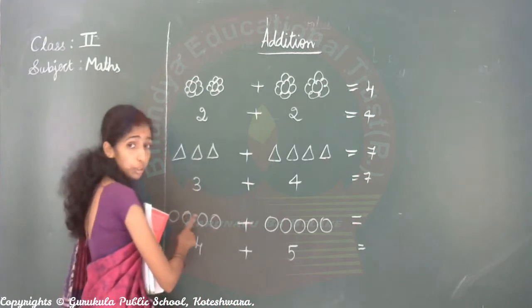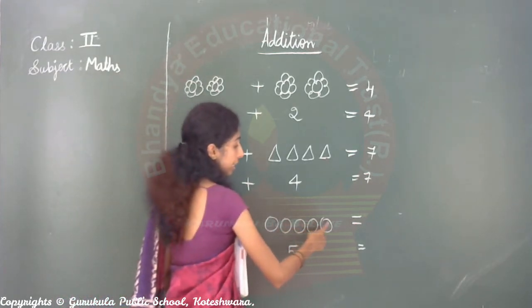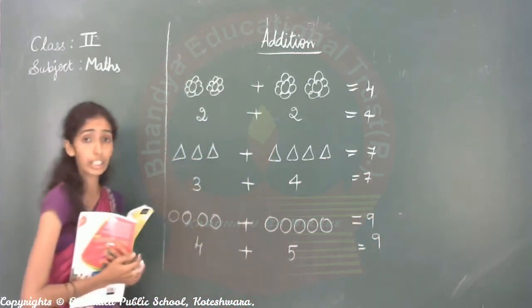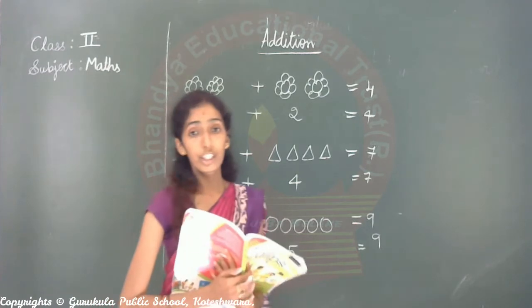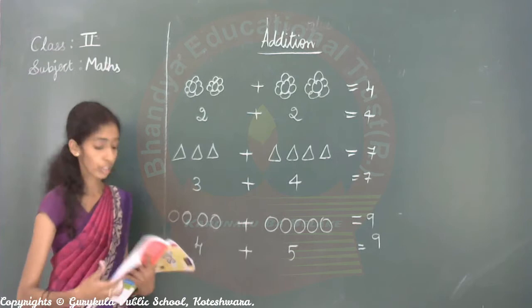One, two, three, four, five, six, seven, eight, nine. This we will call addition — putting together. Understood, children?